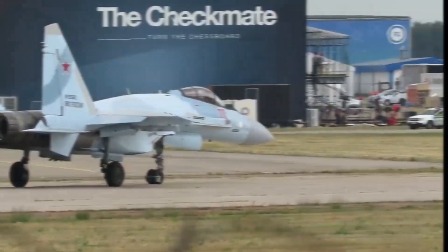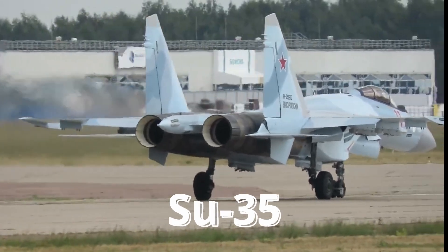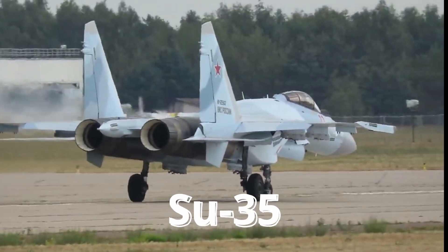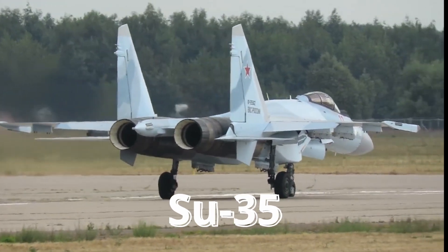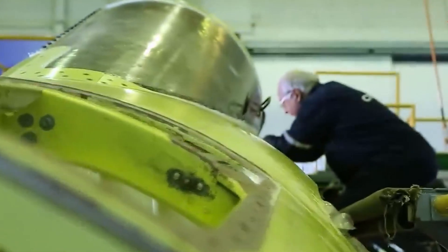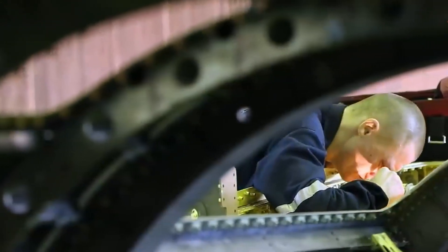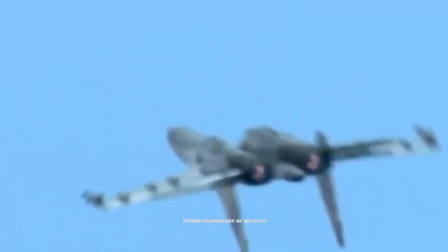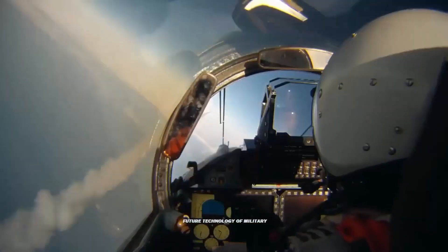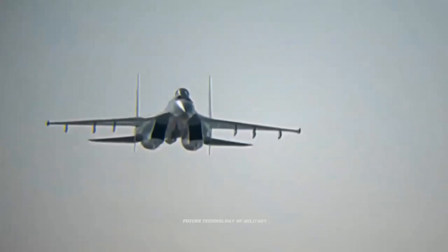Welcome to our comprehensive exploration of the Sukhoi Su-35, a formidable air superiority fighter renowned for its exceptional capabilities and cutting-edge technology. The Su-35 represents an upgraded version of the Su-27 Flanker series, incorporating advanced avionics, a powerful radar system, and improved engines. These enhancements provide the Su-35 with enhanced performance and capabilities, setting it apart as a dominant force in the skies.